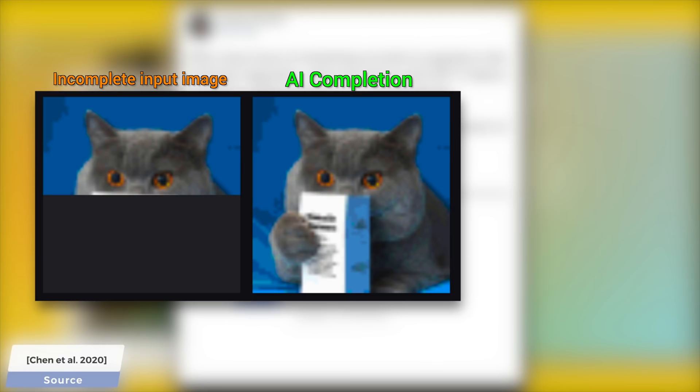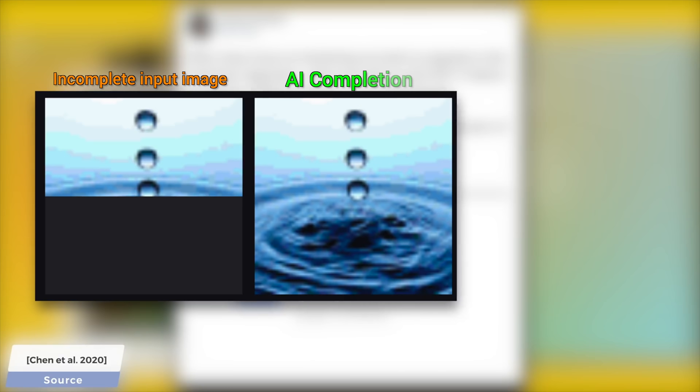Even better, let's have a look at this water droplet example too. We humans know that since we see the remnants of ripples over there, there must be a splash — but the question is, does the AI know that? Oh yes, yes it does. Amazing.